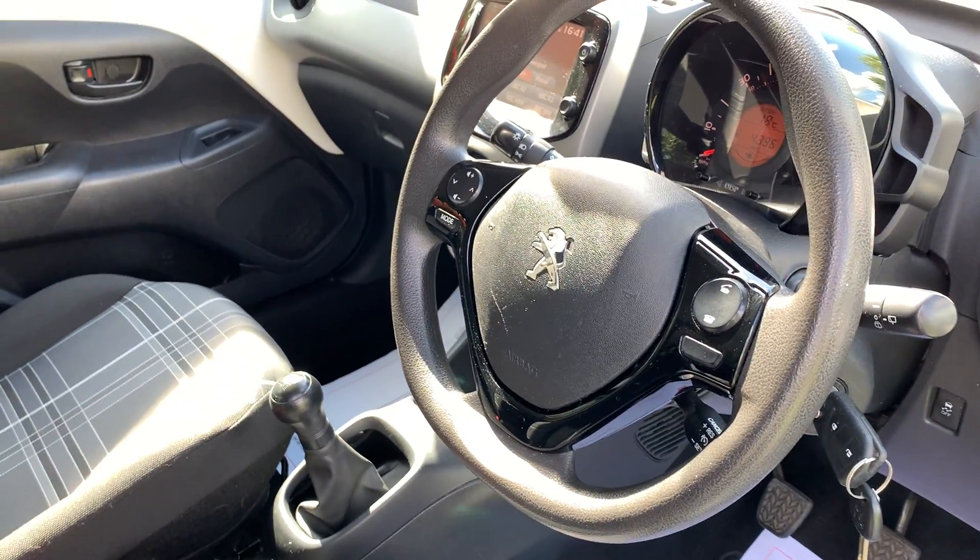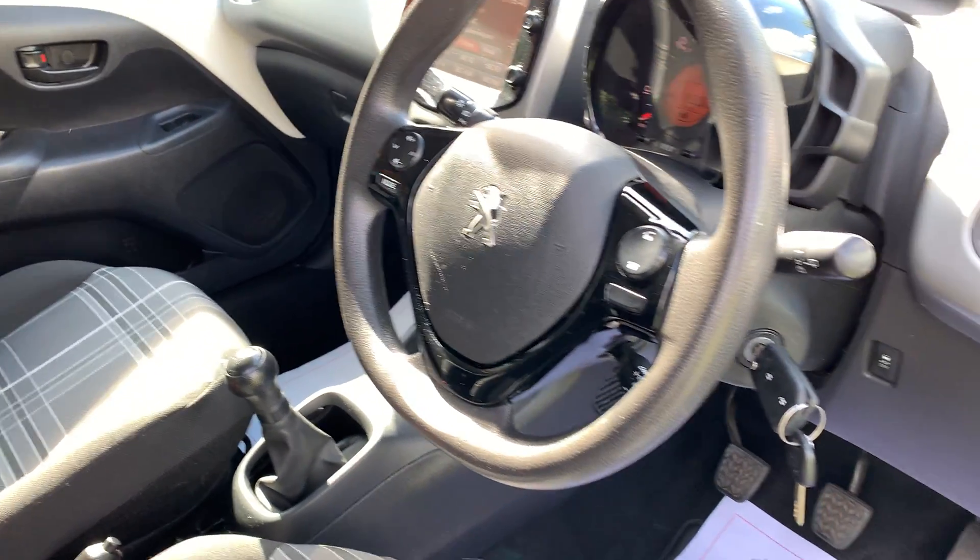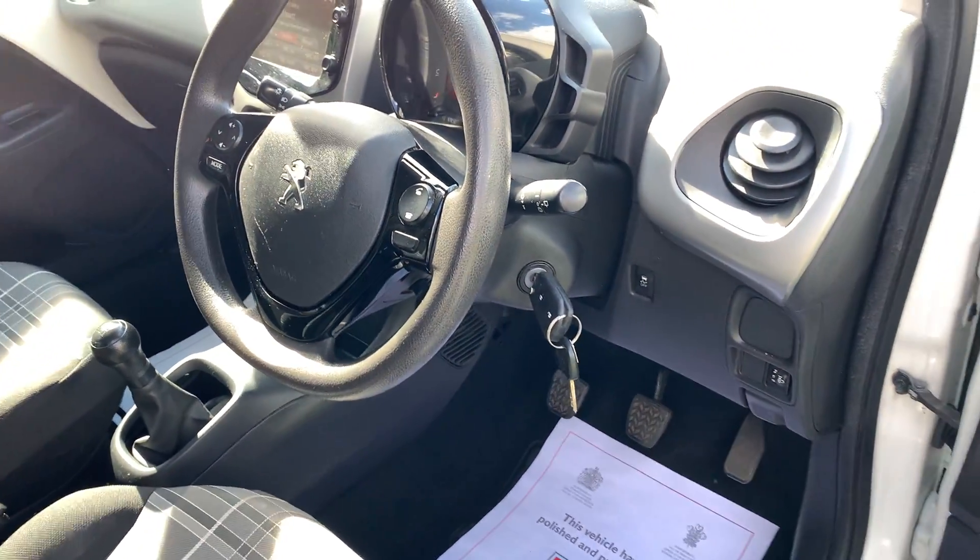Being the Active, it comes with Apple CarPlay, Bluetooth, cruise control, and electric front windows.